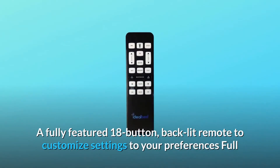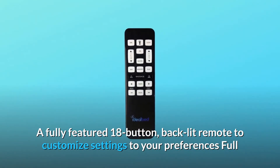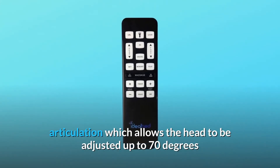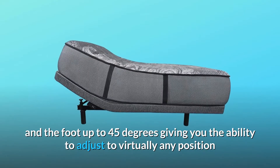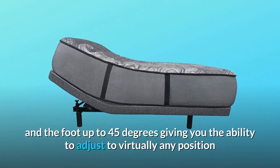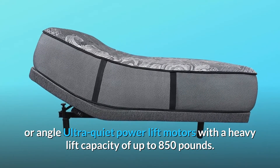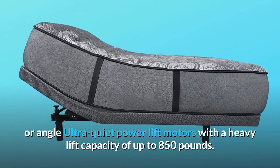A fully featured 18-button backlit remote to customize settings to your preferences. Full articulation allows the head to be adjusted up to 70 degrees and the foot up to 45 degrees, giving you the ability to adjust to virtually any position or angle. Ultra-quiet power lift motors with a heavy lift capacity of up to 850 pounds.